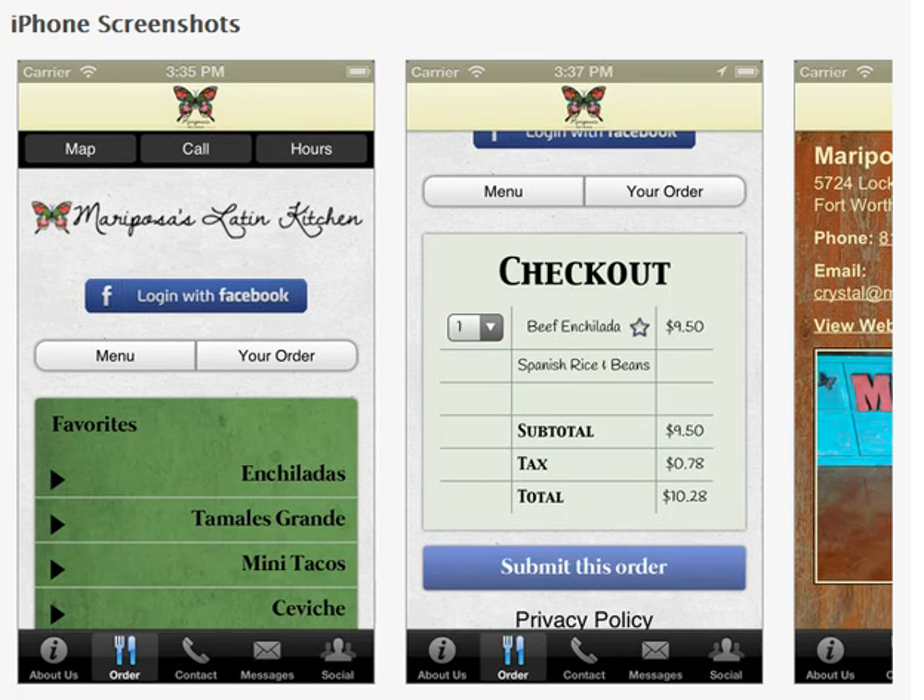If you love Latin cuisine, you're really going to love Mariposa's Latin Kitchen in Fort Worth, Texas. This is my favorite app out of all the apps that we've designed, because it shows the power of how the apps work with a for-profit business. Let me explain.